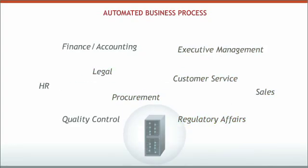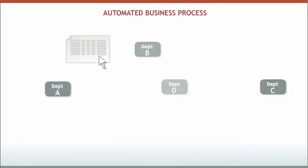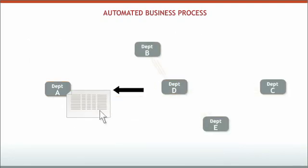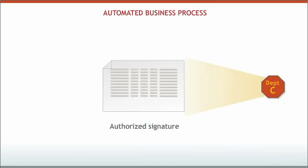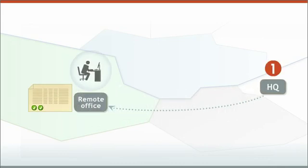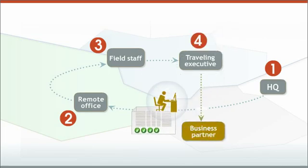Automated business processes, like those used by electronic document management systems, typically cut across many different departments in the organization, in any one of which the process can be brought to a halt by the need for a signature. Costly delays can occur when authorized signers are in remote offices, on the road, or work for some outside organization.